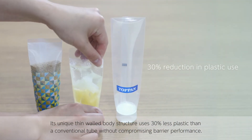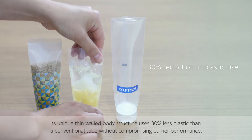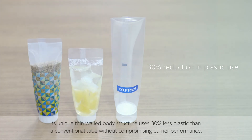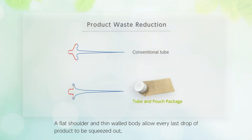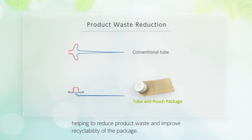Its unique thin-walled body structure uses 30% less plastic than a conventional tube without compromising barrier performance. A flat shoulder and thin-walled body allow every last drop of product to be squeezed out, helping to reduce product waste and improve recyclability of the package.